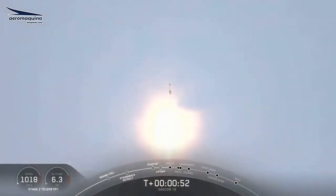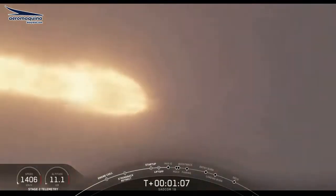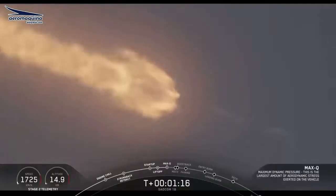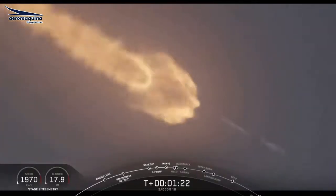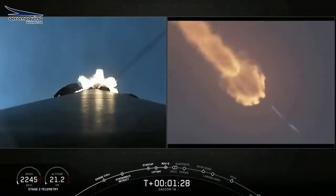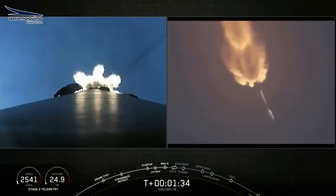Maximum Q is at 1 minute 12 seconds. The vehicle is supersonic. Vehicle has reached maximum aerodynamic pressure. We've reached max Q. At this point the loads on the vehicle become less and less as the atmosphere gets thinner, and we're now able to throttle those engines back up.